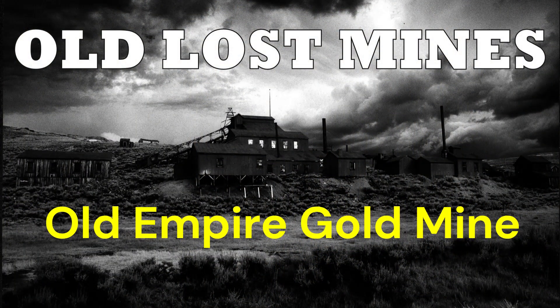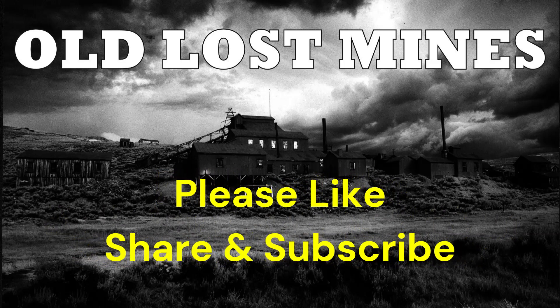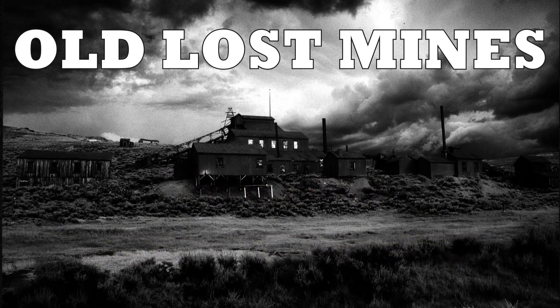I hope you enjoyed this short story about the old Empire Gold Mine. Please like, share, and subscribe so we can continue to bring you more old lost mine stories. Thank you.